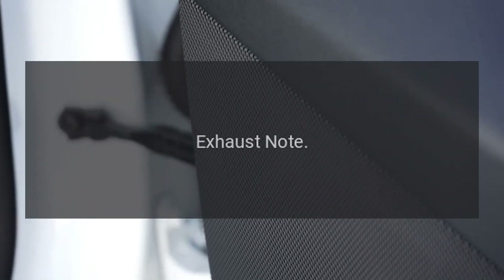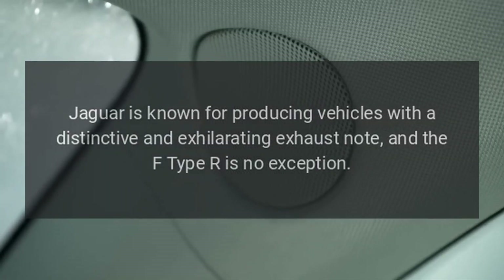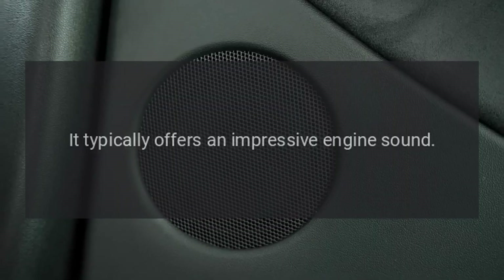Exhaust note: Jaguar is known for producing vehicles with a distinctive and exhilarating exhaust note, and the F-Type R is no exception. It typically offers an impressive engine sound.